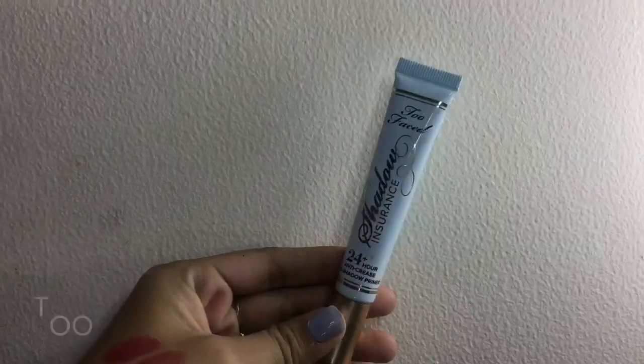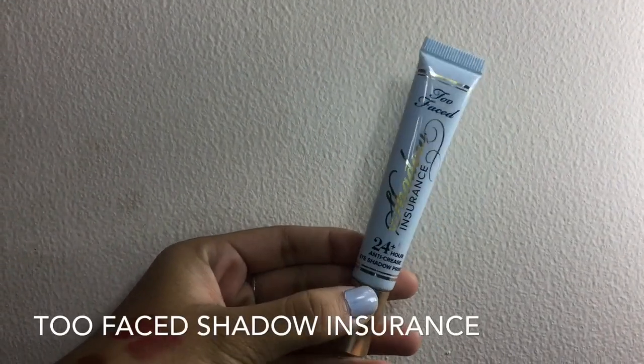Next, I'm gonna be using this Too Faced Shadow Insurance eyeshadow primer so that the eyeshadow will stay longer.